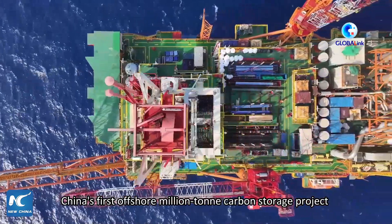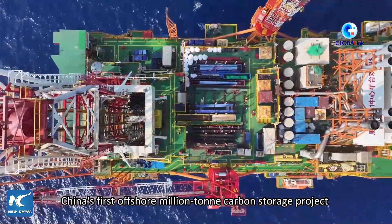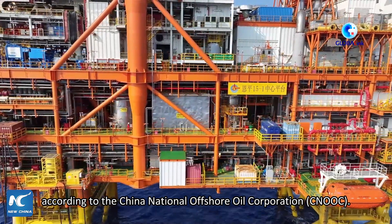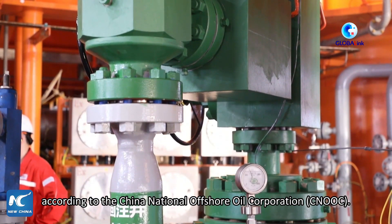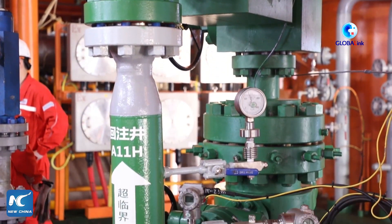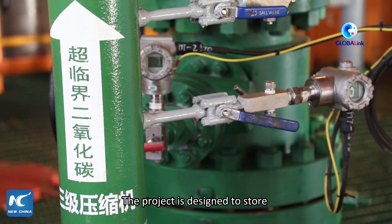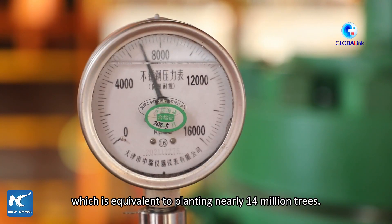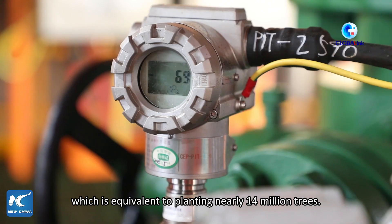China's first offshore million-ton carbon storage project was put into operation on Thursday in the South China Sea, according to the China National Offshore Oil Corporation. The project is designed to store a total of more than 1.5 million tons of carbon dioxide, which is equivalent to planting nearly 14 million trees.